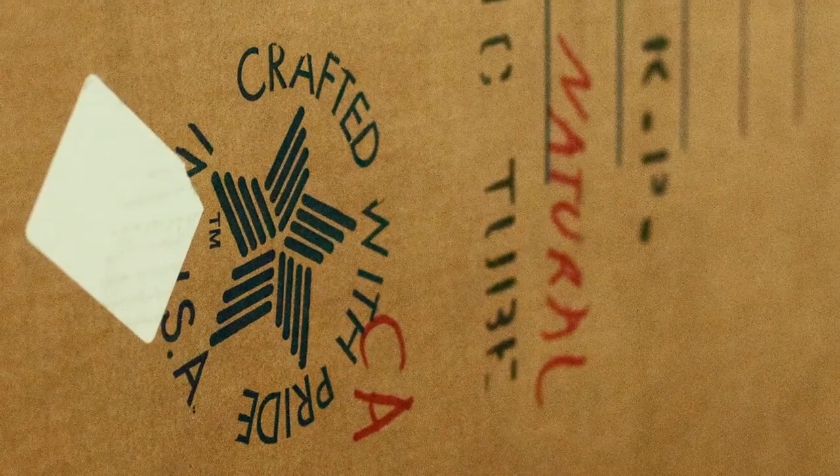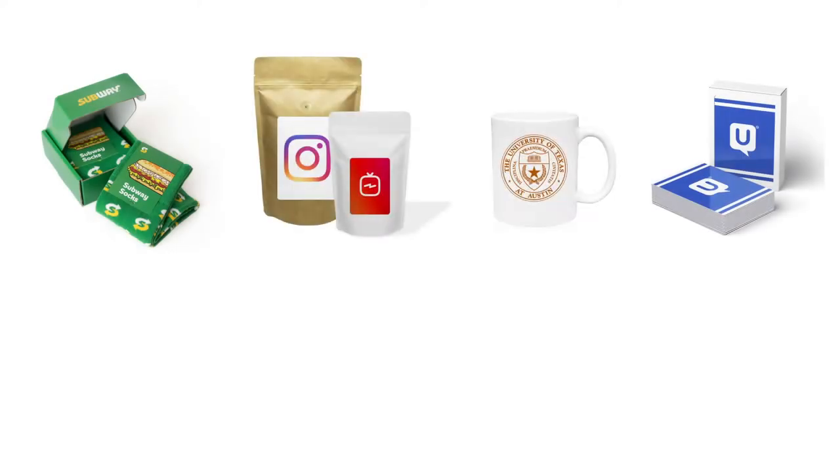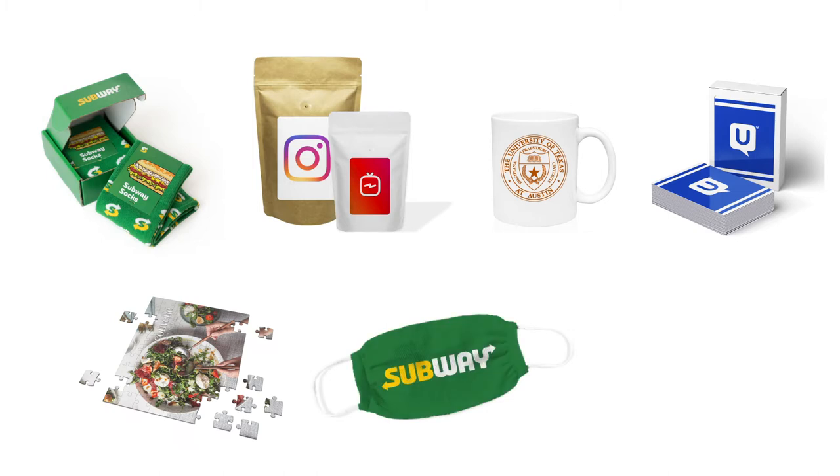We're excited to roll out additional products made in the USA including custom boxes, branded coffee bags, mugs, playing cards, puzzles, knitted face masks, and hand sanitizer.